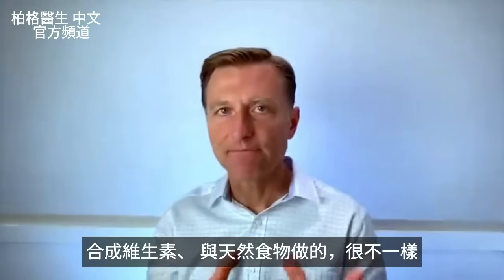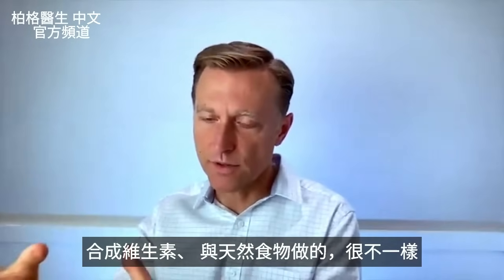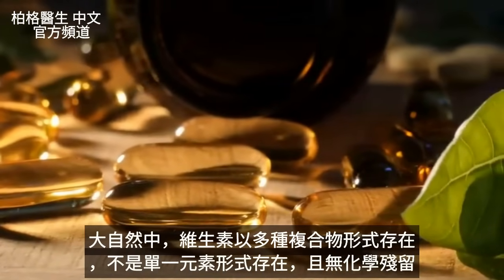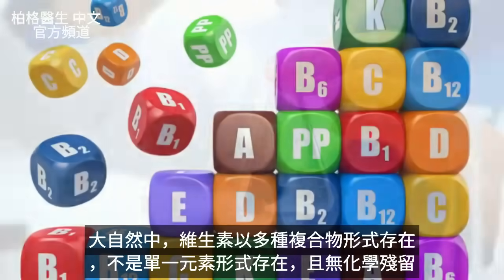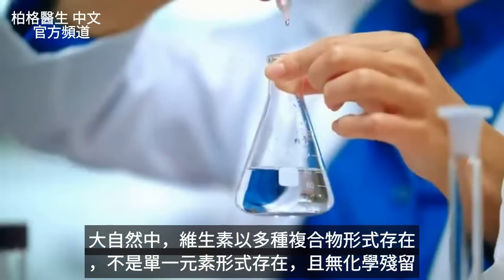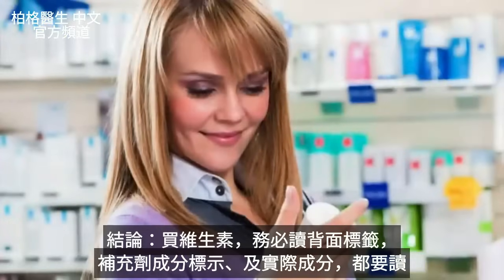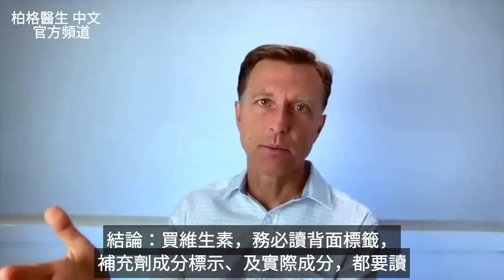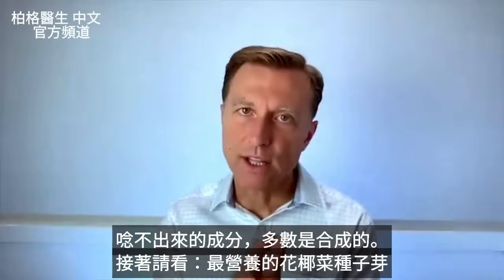What you need to know is that synthetic is not the same as from a food source — it's very different. In nature, vitamins come in very different complexes. They don't come in individual fractions of vitamins. Vitamins from nature have no chemical residues. So in summary, when you're buying a vitamin, always read the back of the label. Read not only the data on the supplement facts, but the actual ingredients too. And if you can't pronounce these words, then you pretty much know that they're synthetic.